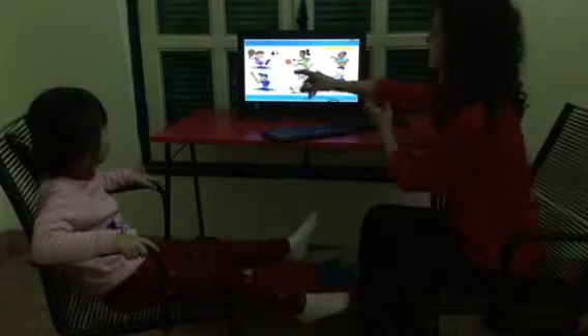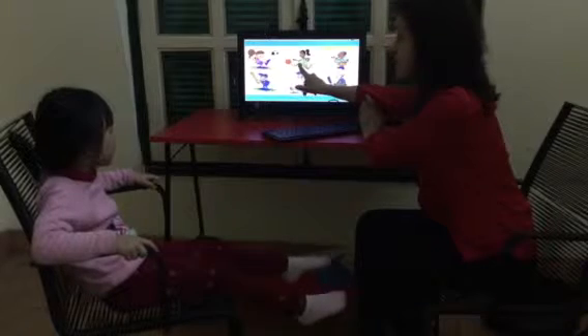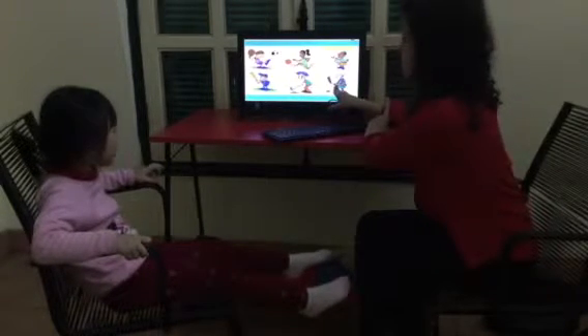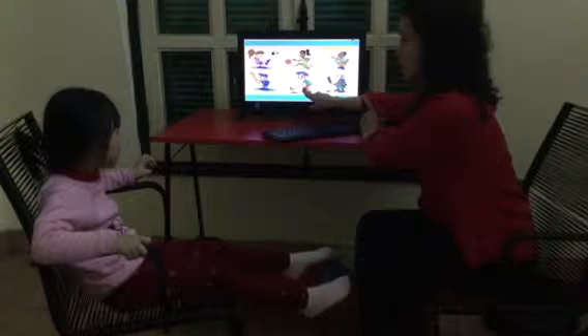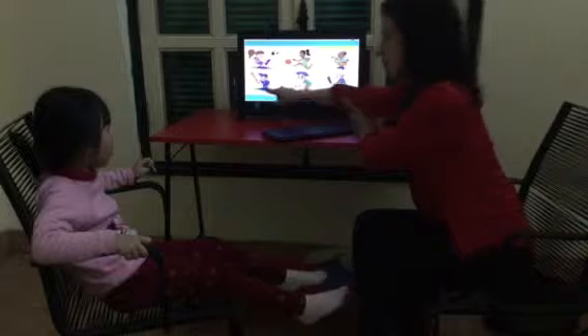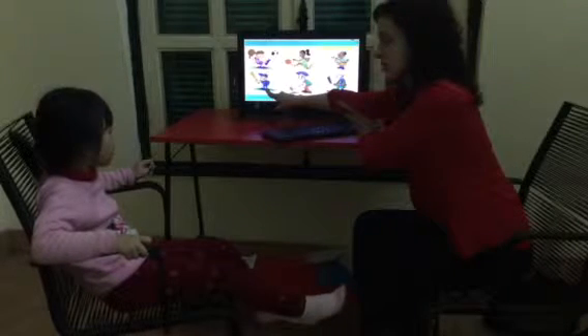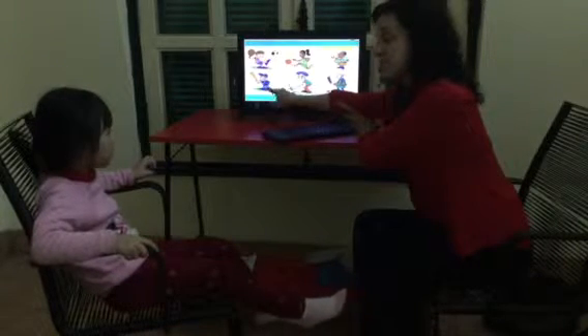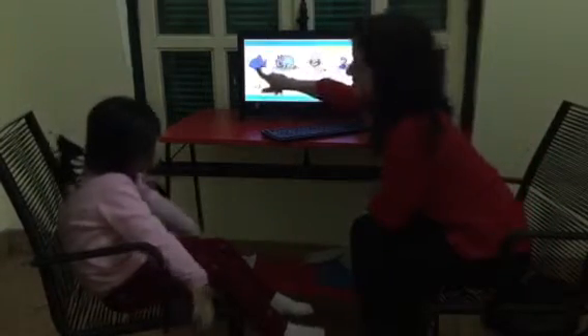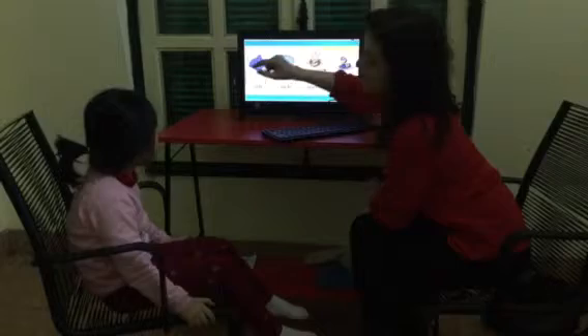All right, let's review sports. What is this? Basketball. Good. Basketball. Golf. Golf. Baseball. Baseball. Good. What is this? Football. Fish. Good.